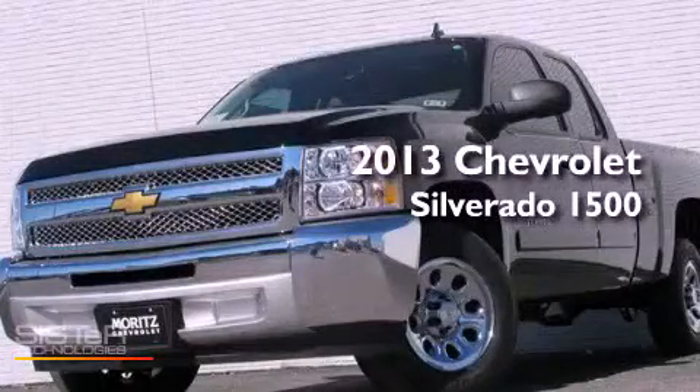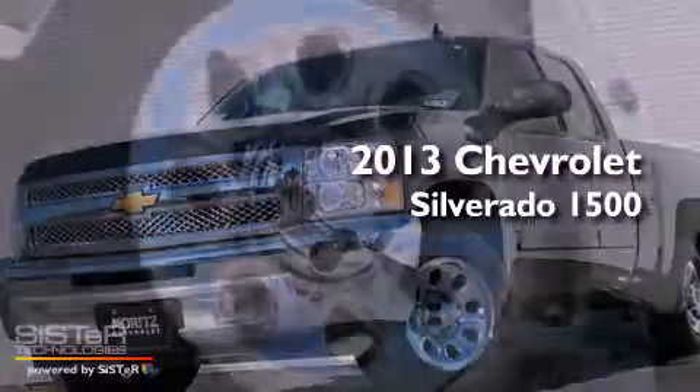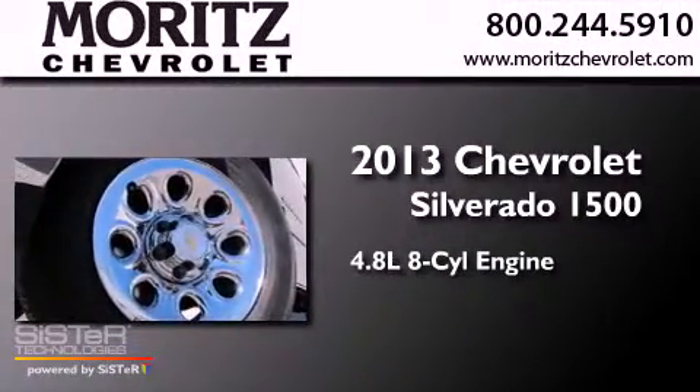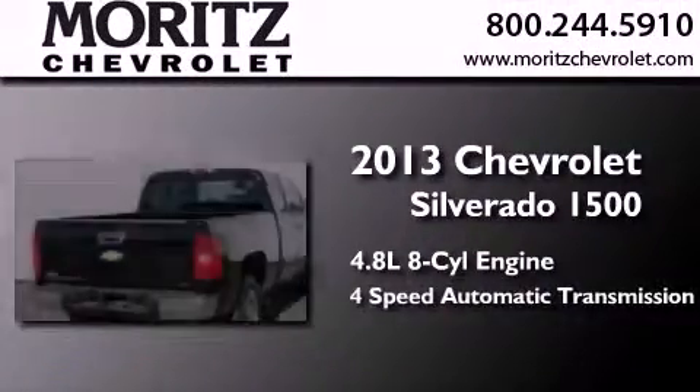This is a brand-new 2013 Chevrolet Silverado 1500. It has a 4.8-liter eight-cylinder engine and a four-speed automatic transmission.